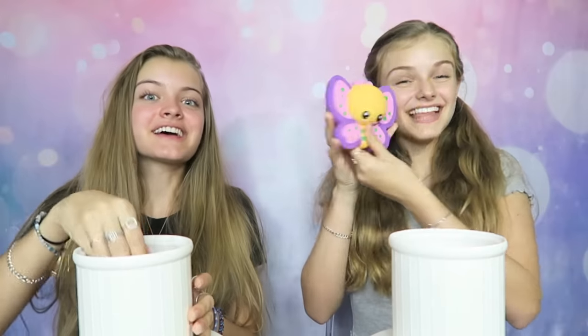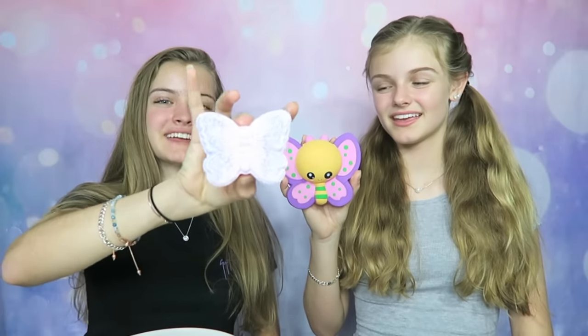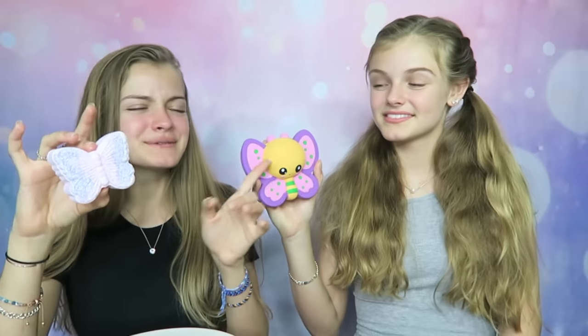Oh my goodness, I got another bath bomb! It's a butterfly — oh, that one's really pretty though. And it smells good. Look at this squishy, it's so cute. Why is the head so big? This bath bomb is super cute, I love the pink and purple in it. This squishy is adorable. The colors are very similar — it's just that this one has a really big head. It smells so good!